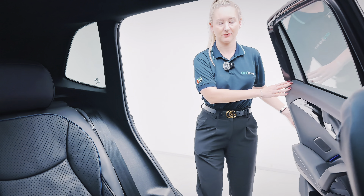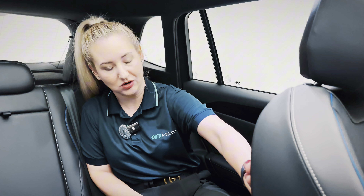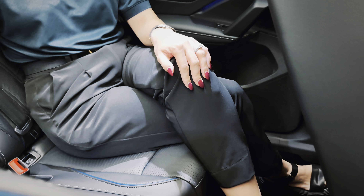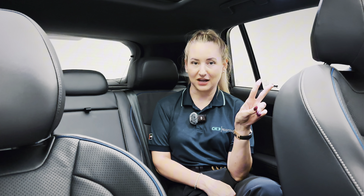Welcome to the back. On first impressions this would be a comfortable driving position — there's plenty of room for your knees, and there's also isofix which is very nice.